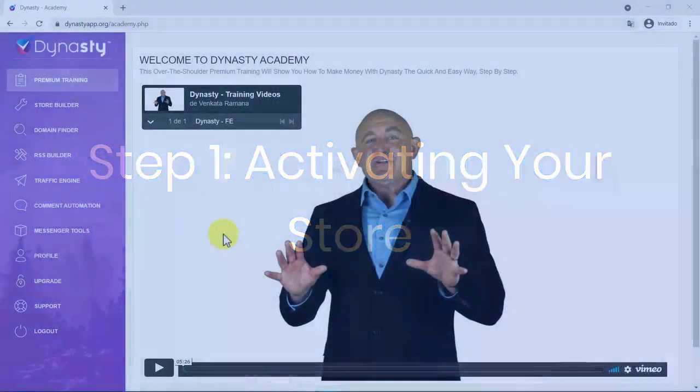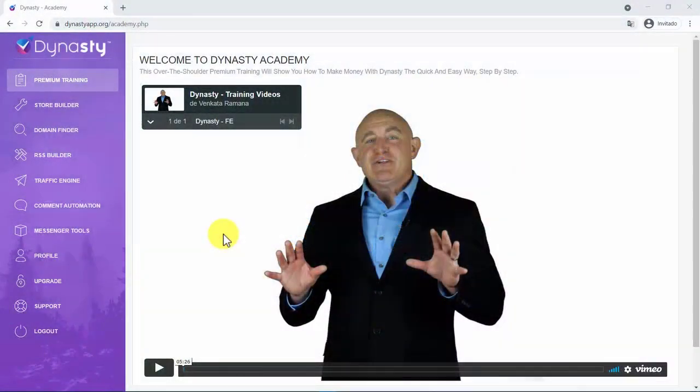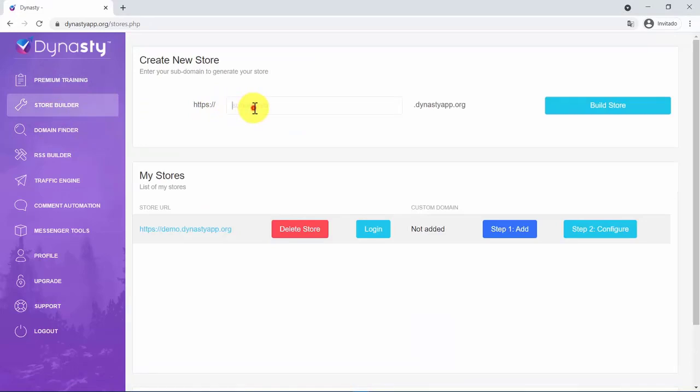Step 1: Activating your store. Dynasty lets you activate a professional-looking, flexible, and easy-to-customize store in WordPress with DFY templates. It only takes you one click to do this. You just need to add a hot topic you would like to work with as a subdomain and click on Build Store.